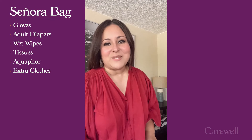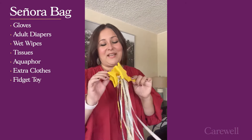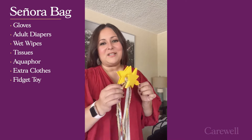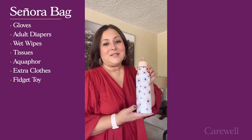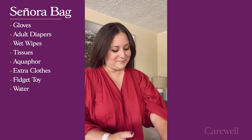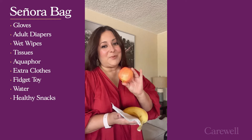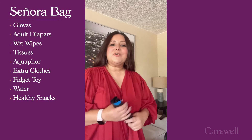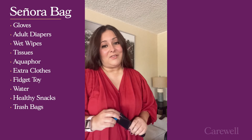I always have to have something to keep my mom's hands busy, so I made her a fidget toy — just some simple ribbon and a little star. Since it's pretty and gold, she'll just pull on it, twist it, make knots, and she likes it. So in the bag it goes. We have to keep our loved ones hydrated, so a water bottle in the bag. My mom loves apples and bananas, so I always carry some in my Senora bag. Another handy item is a trash bag, because you never know when your loved one can have an accident.